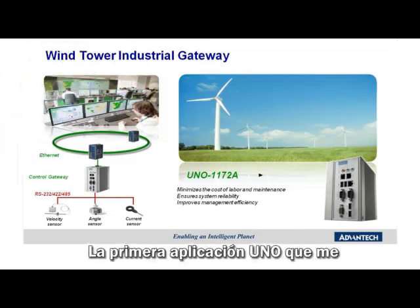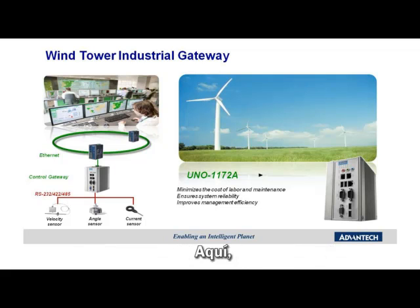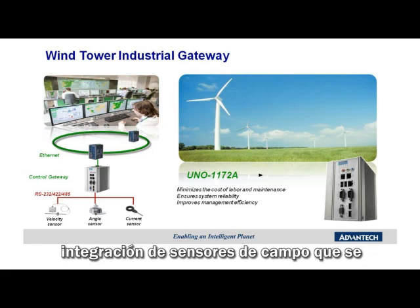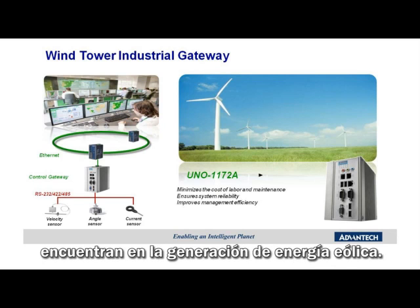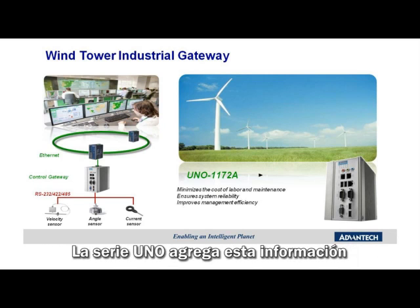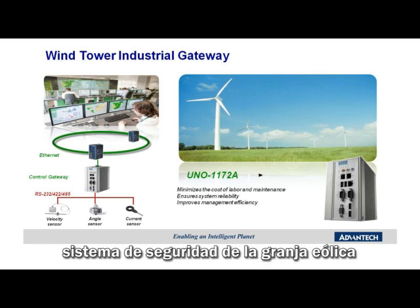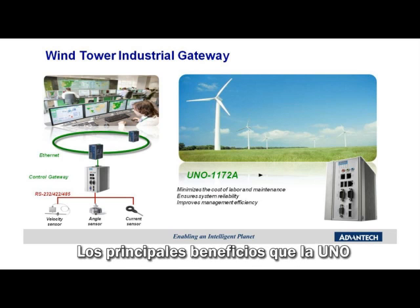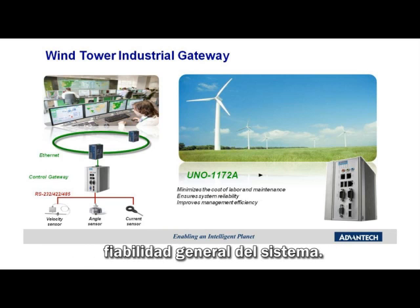The first UNO application is the Wind Tower Industrial Gateway. Here, the DIN rail mount UNO 1172A is used as a control gateway for the integration of field sensors found in wind power generation. The UNO aggregates this sensor information and makes it available to the Wind Farm SCADA system in a reliable and efficient way. Key benefits include remote management to minimize on-site maintenance and maximize overall system reliability.